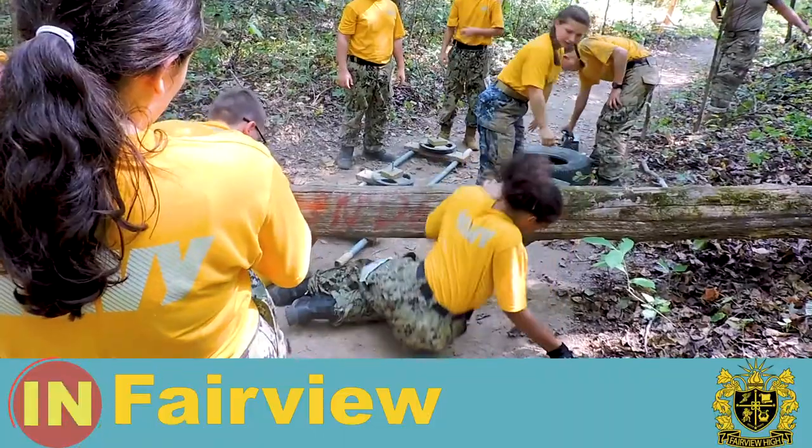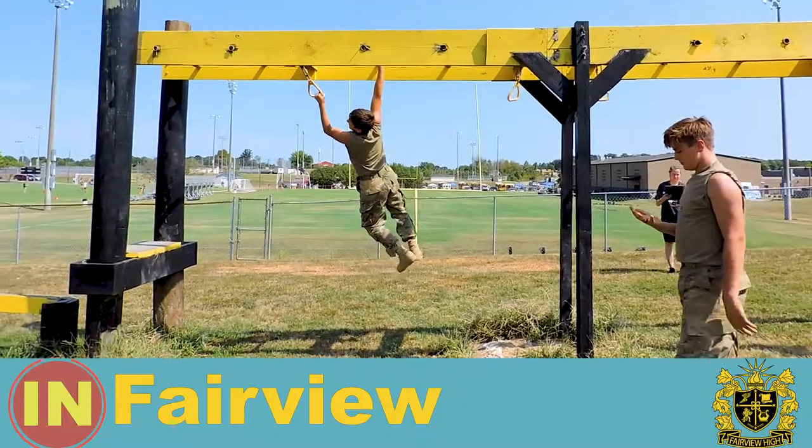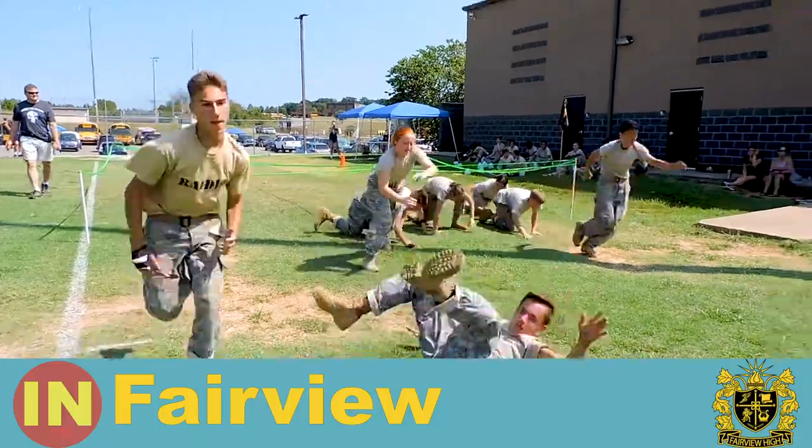We're out here at Fairview High School doing the JRTC Bring the Sting today. We have people competing all the way from Indiana down to Mississippi.